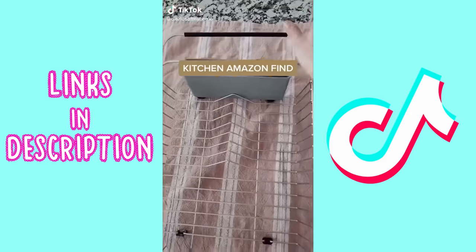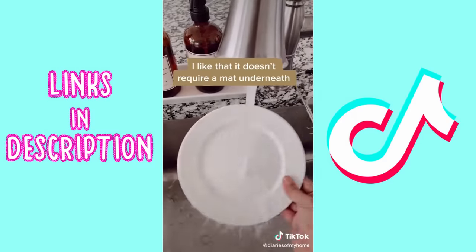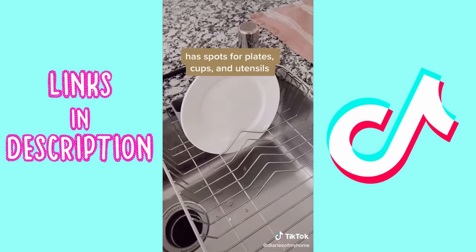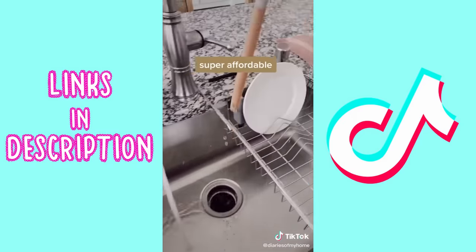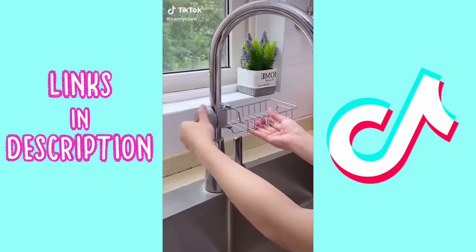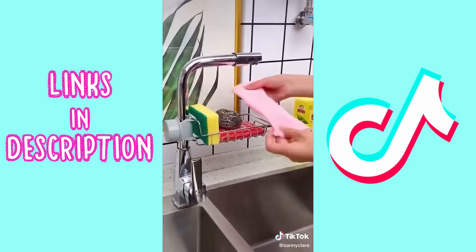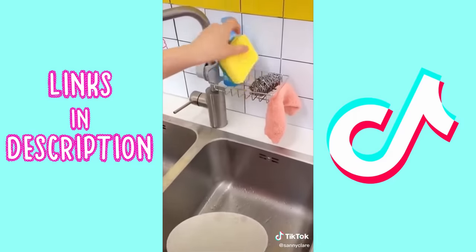Kitchen Amazon find: I got this expandable over-the-sink dish drying rack. I love it because it doesn't require a mat underneath. It has a spot for plates, cups, and utensils — super affordable and easy to store. Also, if your kitchen is still cluttered with rags scattered all over the place, try this shelf: the upper part can hang rags, the lower part can hold sponges and blocks, making kitchen cleaning more convenient.